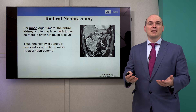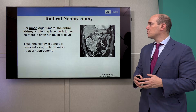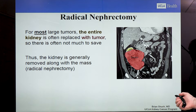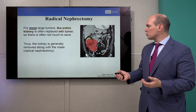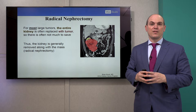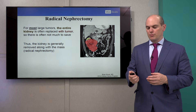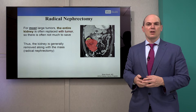Radical nephrectomy has been the mainstay of treatment for most large or very large kidney tumors. In most patients, if you see the tumor — that red area — there may only be a sliver of normal kidney left. Clearly, there's not much to save in that organ. The kidney in this situation would be removed along with the fat and surrounding connective tissue, which we call the gerota's fascia. In these very large kidney tumors, it's rare that we would be able to do a partial nephrectomy, as the tumor has taken up most of the kidney.